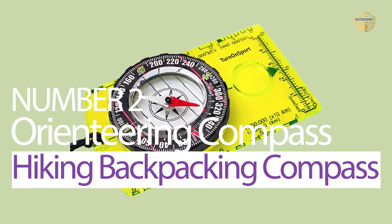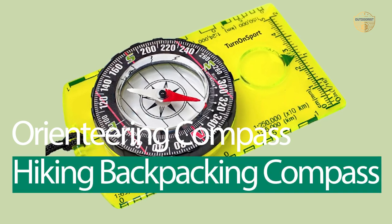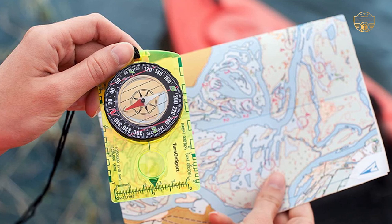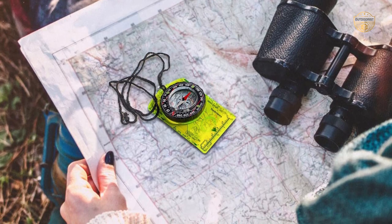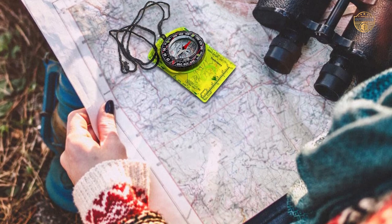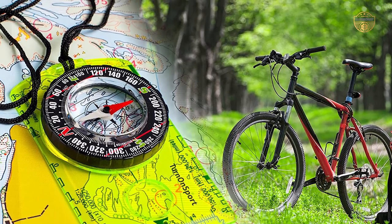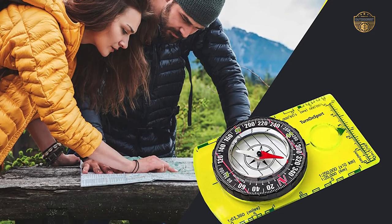Number 2: Orienteering Compass Hiking Backpacking Compass. Nowadays, with the advancement in technology, more and more people are turning to handheld compasses for navigation purposes. This product is small in size but incredibly efficient when it comes to getting you pointed in the right direction. The compass has a 360-degree rotating bezel which makes it easy to find your bearings and navigate your way around without any problems at all.